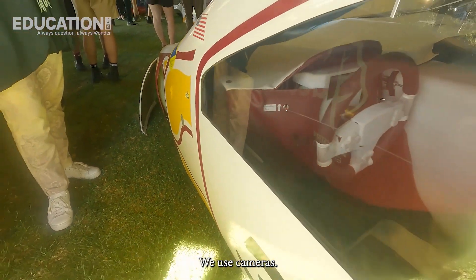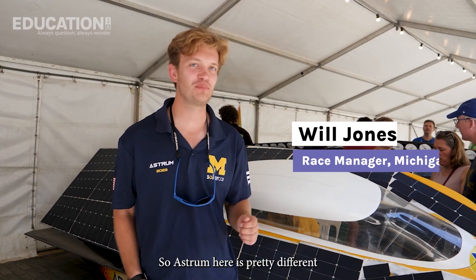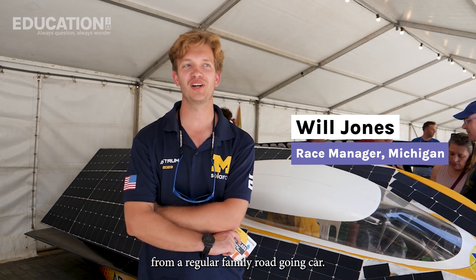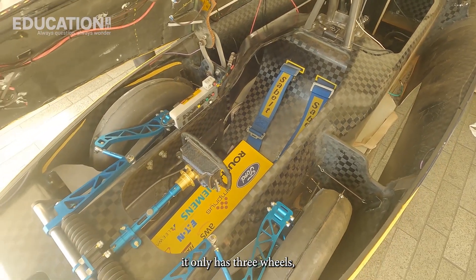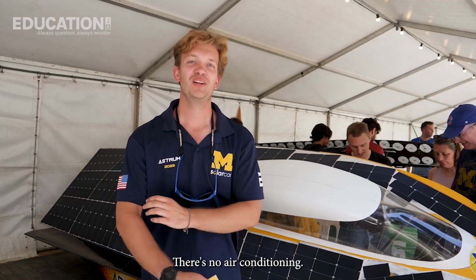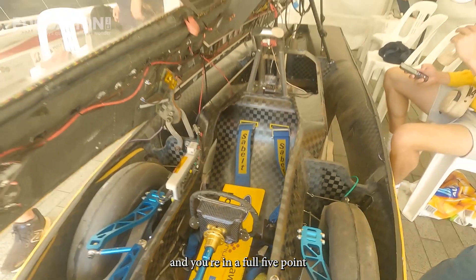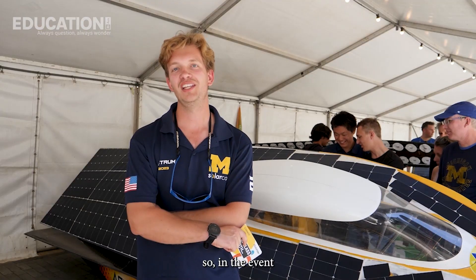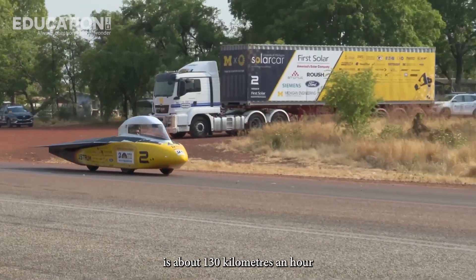Our car does not have side-view mirrors — we use cameras, which are much smaller and create far less drag. Astrum is pretty different from a regular family road-going car. Everything on it is optimized for efficiency. It's only a one-seater, it only has three wheels, and there's an extremely large four-square-metre solar array on the top. There's no air conditioning. The only radio is to speak with the chase vehicle behind. There's no padding on the seat and you're in a full five-point racing harness for safety. The top speed of our vehicle is about 130 kilometres an hour.